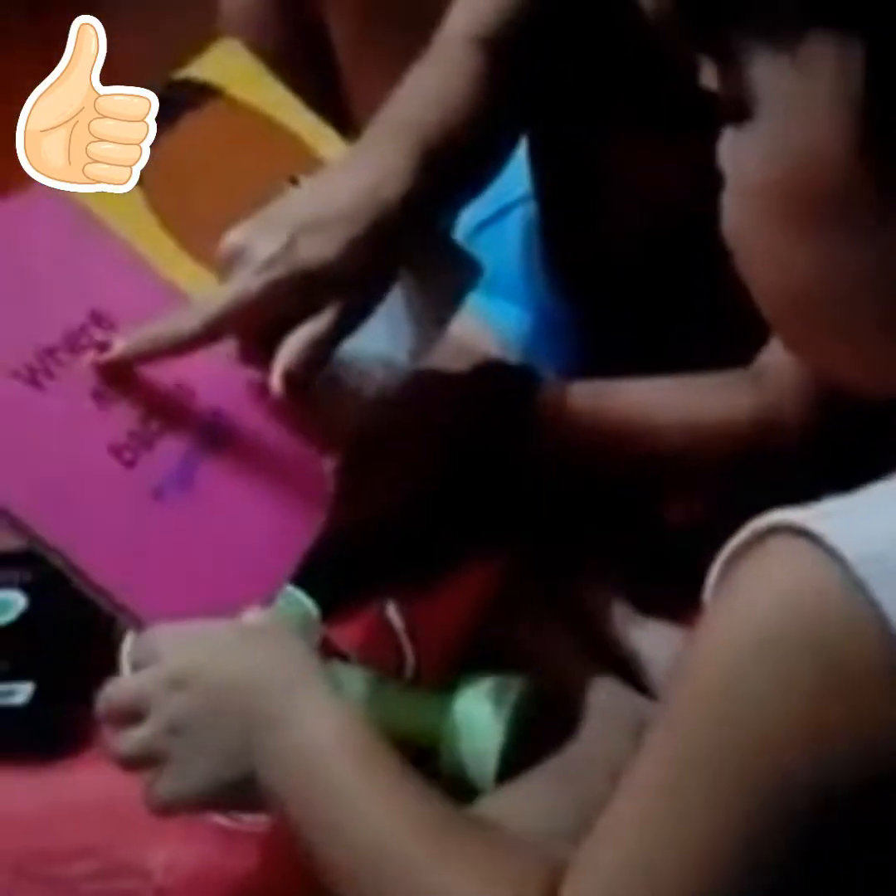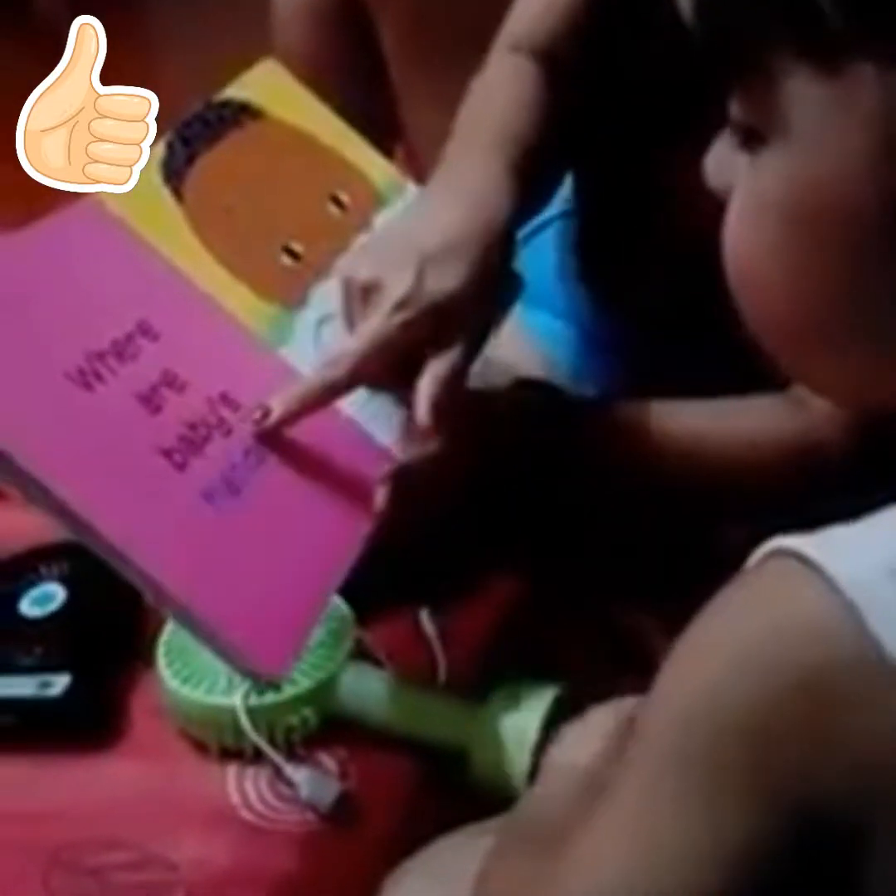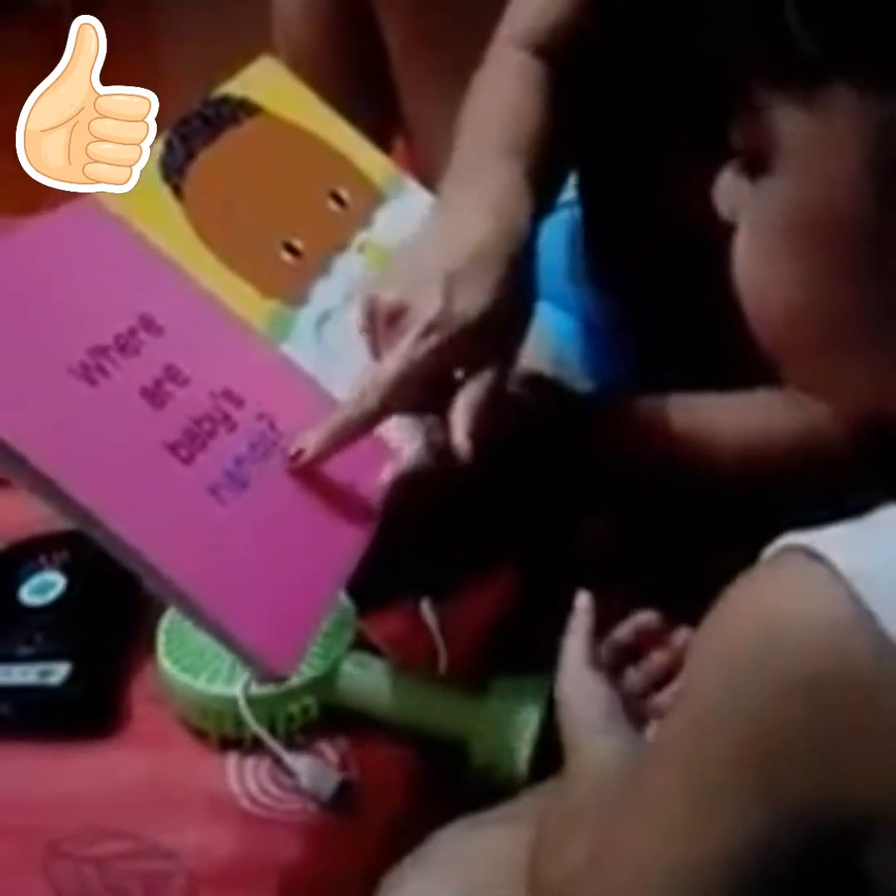Here. Where is Cody's feet? Here. Meow. Meow. Okay. Where are baby's hands?